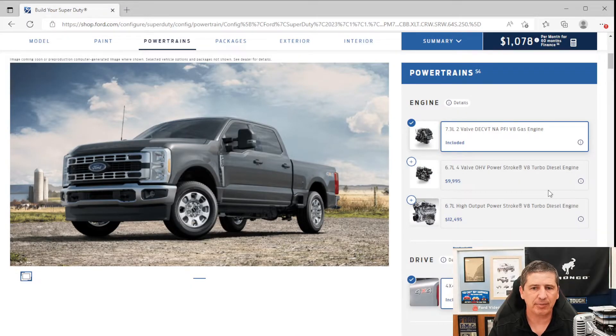Now let's revisit engines and axle options. On F-250s and F-350s, the standard engine is the 7.3-liter gas. You can upgrade to the 6.7-liter Power Stroke diesel for $10,000 or the new high-output Power Stroke diesel for $12,500 on F-250s, F-350 single rear wheel, or F-350 dually. On the F-450, which comes standard with the 6.7-liter diesel, you can upgrade to the high-output Power Stroke for an additional $2,500.